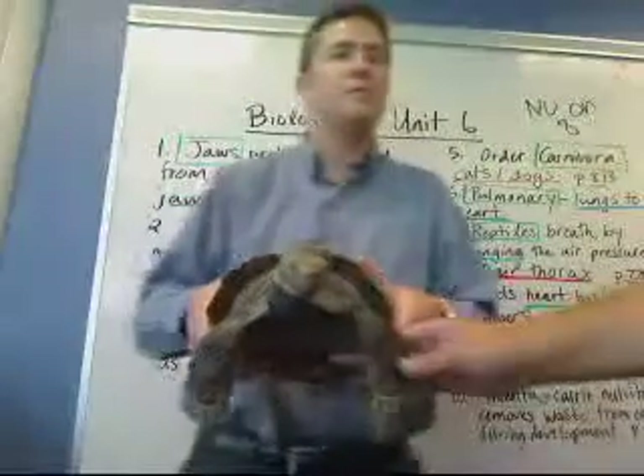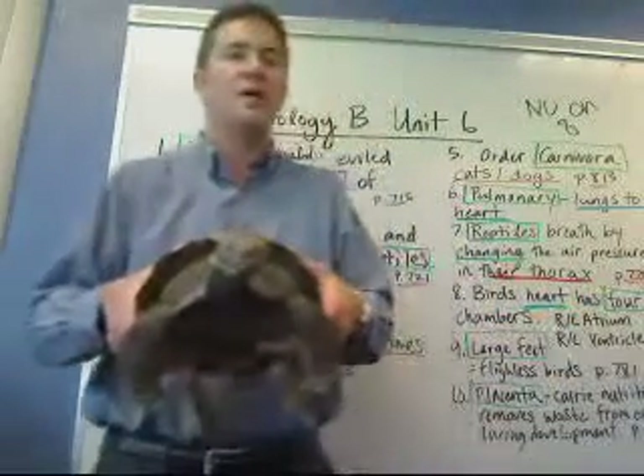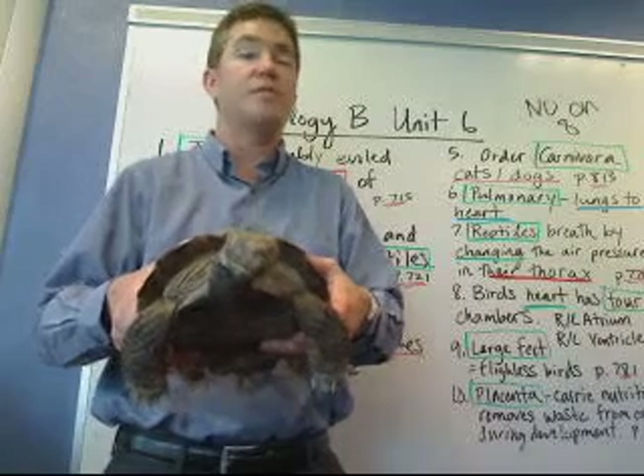Can I show the monkey? Hello, this is Mr. Goyot with National University Academy. Today we're going to talk about reptiles and get into mammals just a little bit.